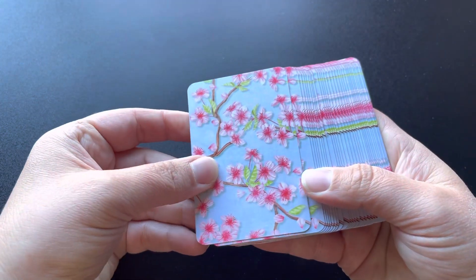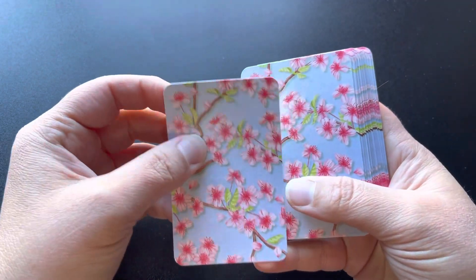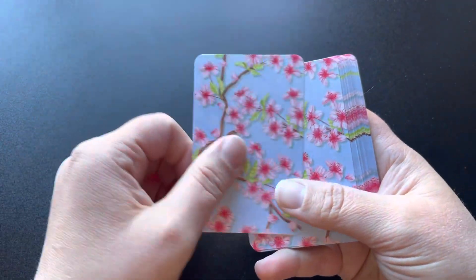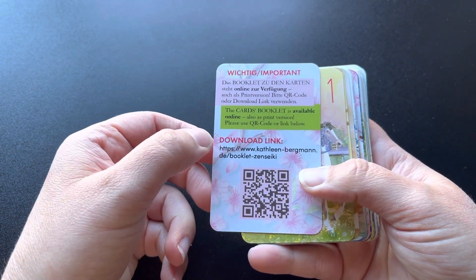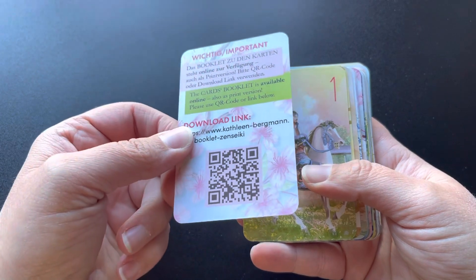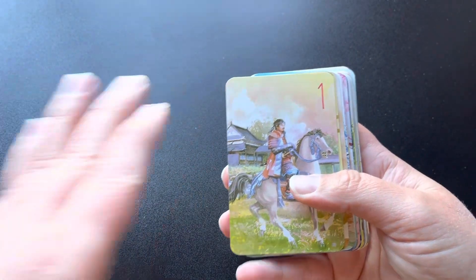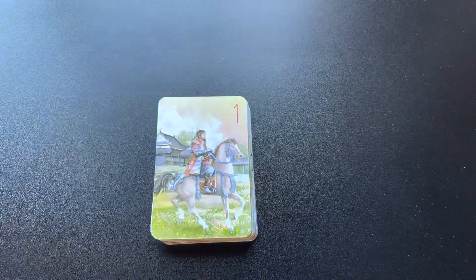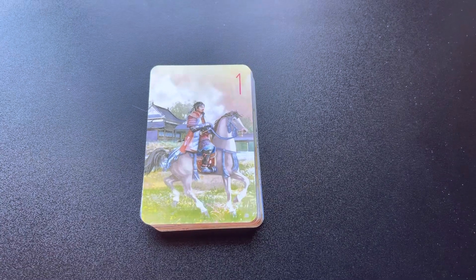It's got these beautiful cherry blossom backings and the cards are kind of thin but they're not bad — very nice quality stock I think. There is a link to get the booklet that goes with the deck, so it's like a printable PDF if you want the book. And with that I'm going to go ahead and just zoom in and flip through the cards for you guys.